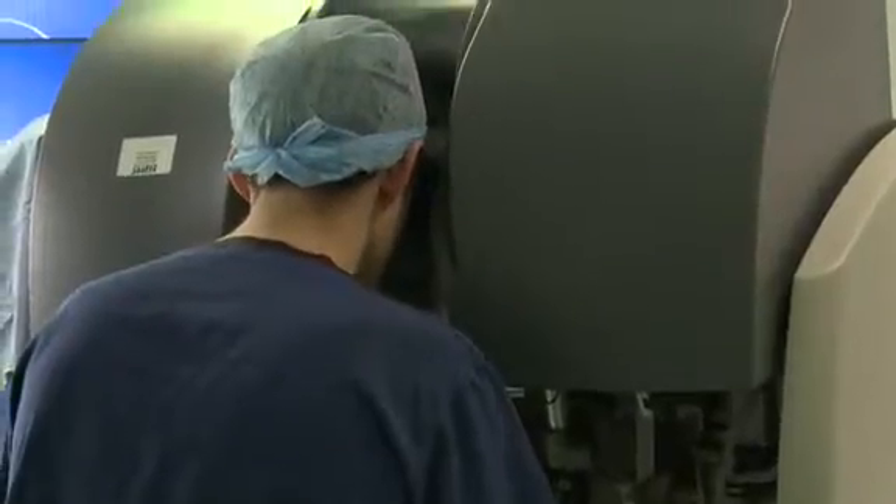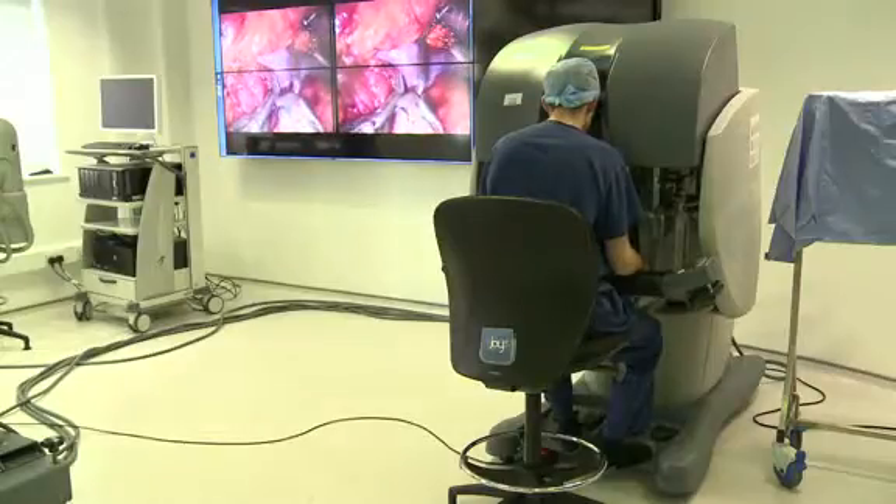I sit down when I do robotic surgery as opposed to standing up, so physically, certainly from my perspective, it's better. Ergonomically you're much more aligned so your fatigue is less, but ultimately whether it's open, keyhole or robotic surgery, you need to have your physical rest because no patient will like you near them if you haven't slept properly.